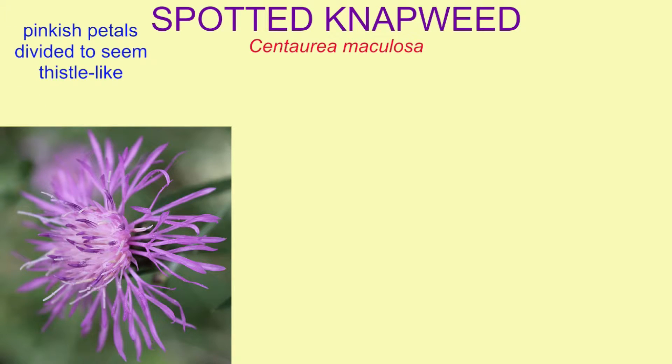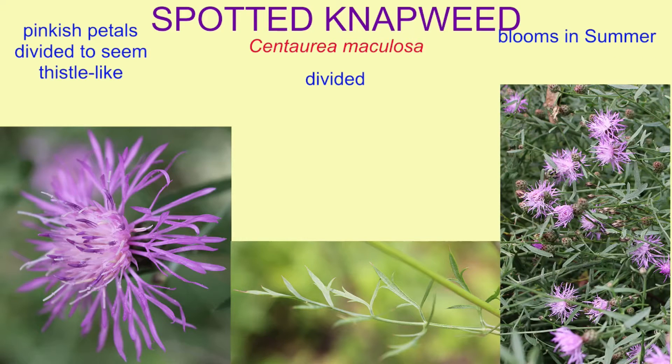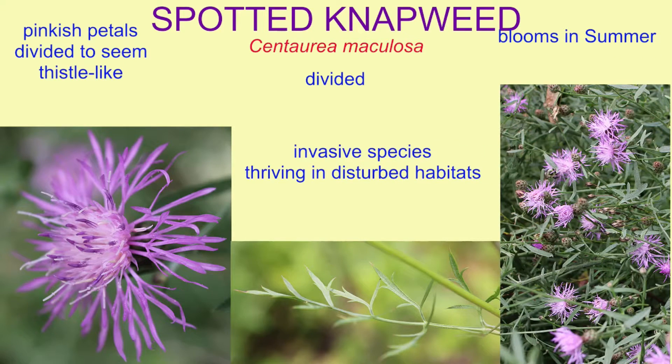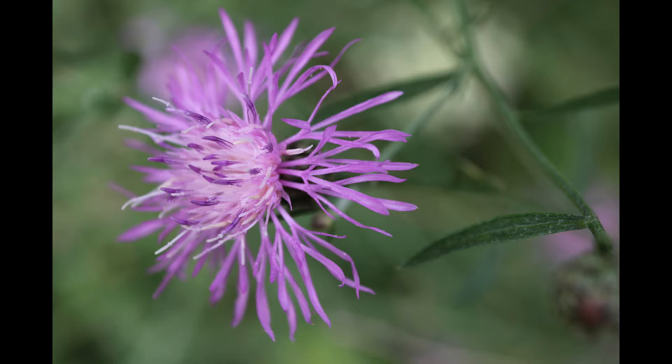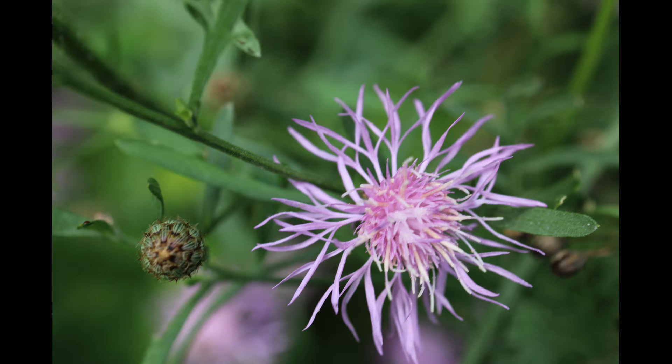Spotted knapweed has five pinkish to light purple petals, but they are divided so it seems that there are more, and the flowers seem thistle-like. The leaves are divided and this plant blooms in summer.